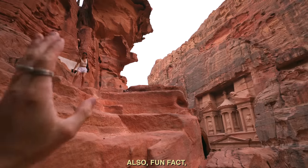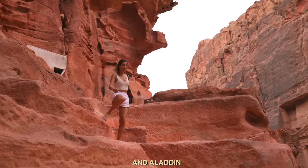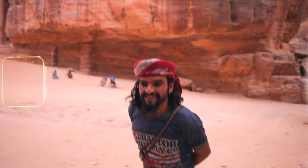The sun has set and we've been told a few times it's time to come back down. Fun fact: this is where they filmed Indiana Jones, and The Mummy, and Aladdin, and Star Trek. When you come to Petra, you look for Lost — our local guide. I am here. If you're lost, that's when you'll find him.